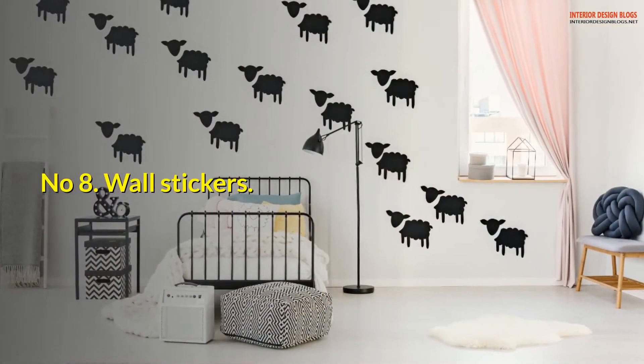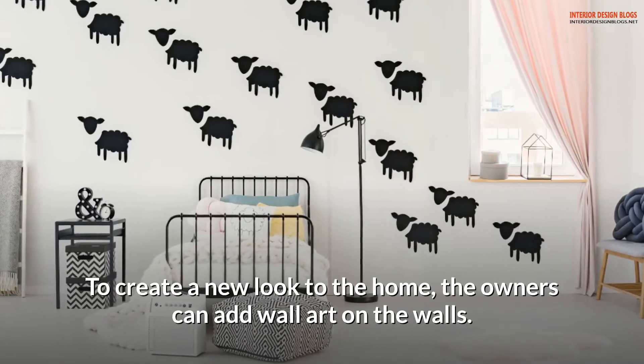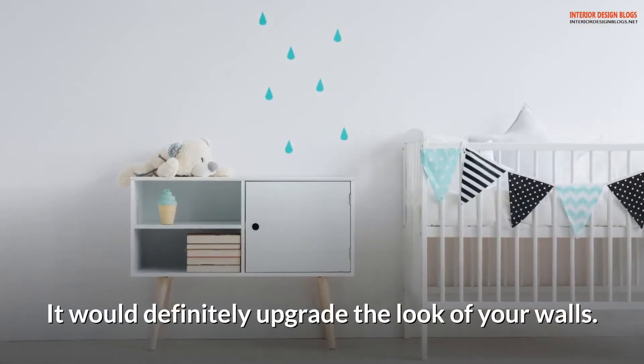Number 8: Wall stickers. To create a new look for the home, owners can add wall art on the walls. These vinyl stickers are available in the market at a low cost and would definitely upgrade the look of your walls.